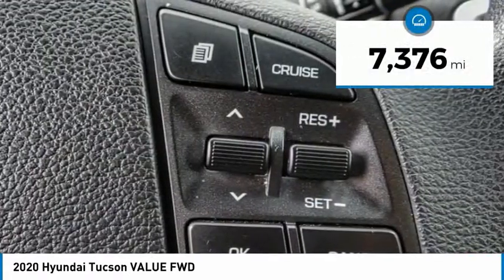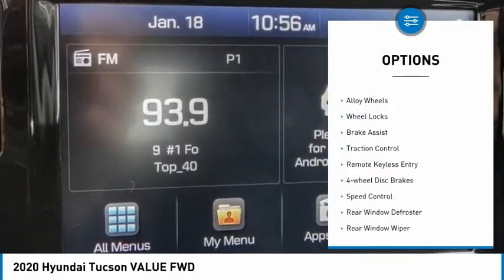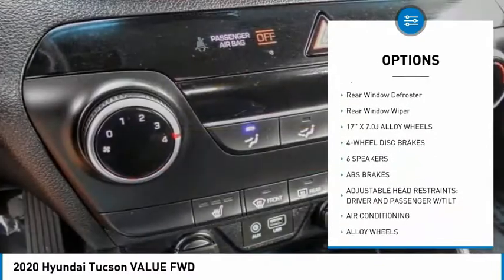This vehicle has less than 8,000 miles. Here are some of this vehicle's great options: electronic stability control, alloy wheels, wheel locks, brake assist, and traction control.